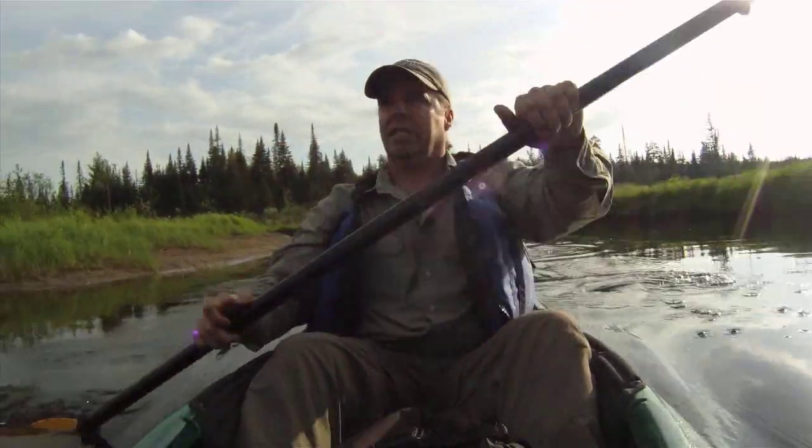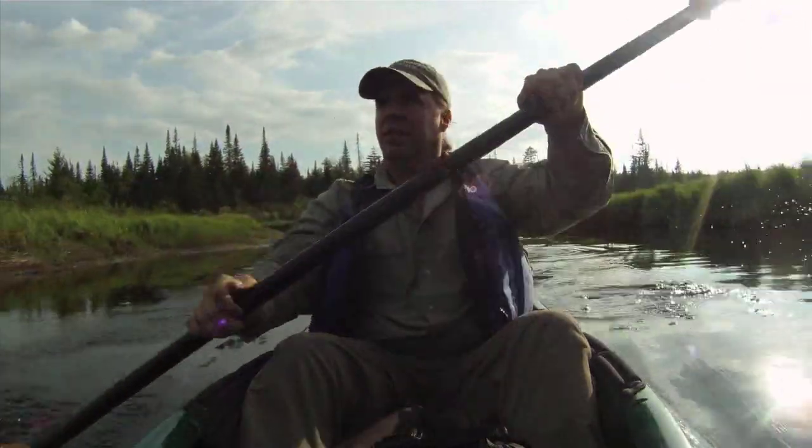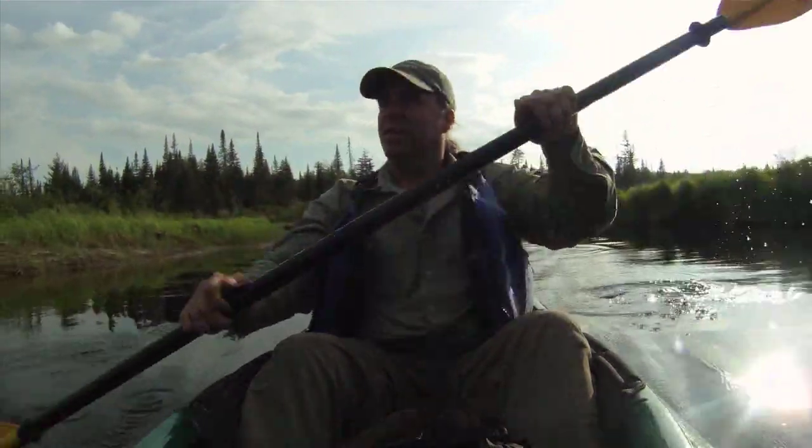Clean river systems like this are meccas for wildlife. They're somewhere we really need to protect and do our part to ensure that there are beautiful rivers like this in the future.